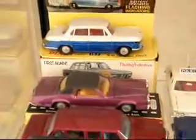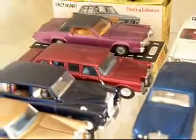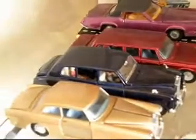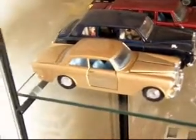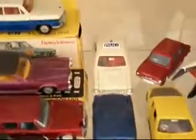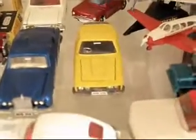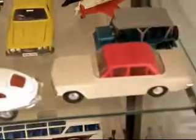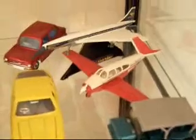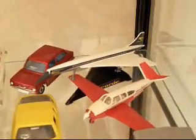Lower down, more Dinky Toys: a BMW, a Cadillac Eldorado, a Mercedes long wheelbase, a Rolls Royce Phantom 5, another Rolls Royce, a Jaguar, a Rolls Royce, a Ford Zodiac police car at the back, a Hillman Imp, a Jensen Interceptor. That's a Spot-On Vauxhall Cresta. A Dinky Mini Moke, a Dinky Beechcraft aeroplane, and Concorde — that one is by Corgi.